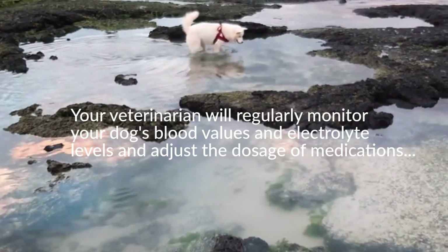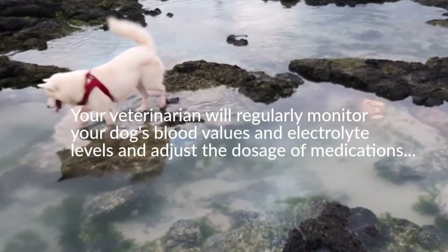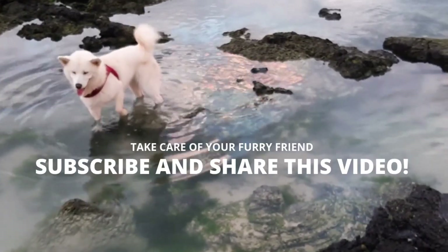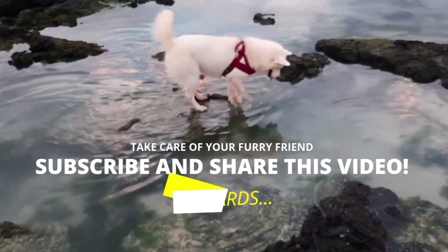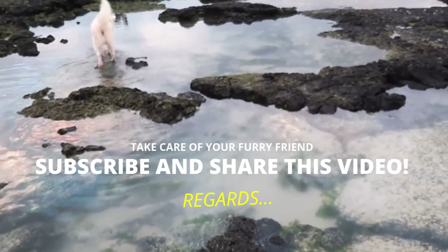Early diagnosis is key to effective and successful treatment. When it comes to Addison's disease in dogs, if your dog shows any of the clinical signs mentioned above, it is best to visit your veterinarian for a proper examination. If you have not subscribed to the channel, you should do it now. Take care of yourself and your furry friend — until the next video.